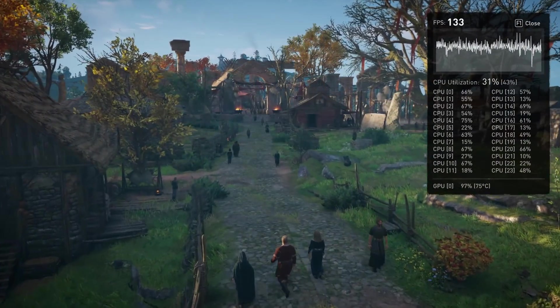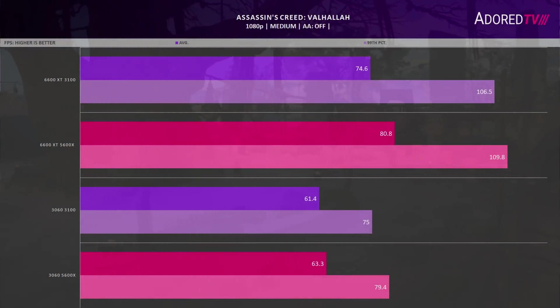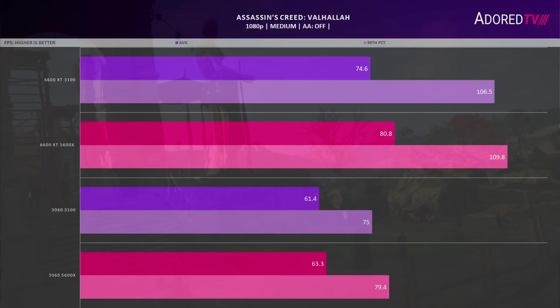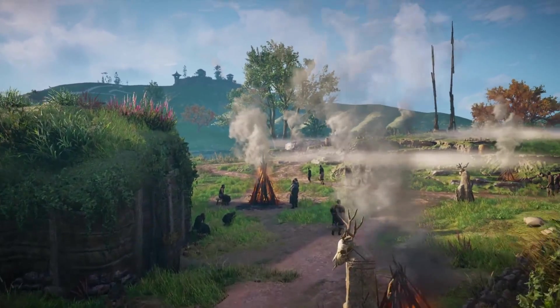For our first title, Assassin's Creed Valhalla at 1080p with medium settings: AMD has a pretty significant lead and generally does quite well in this game. There is a 2% difference between the 5600X and the 3100 on average FPS with the 6600 XT. That gap extends to about 5% with the 3060, and in the minimums, the 5600X and 3100 have a larger gap with the Radeon part at about 7%. The Nvidia GPU keeps the two CPUs within about 3% of each other, though the gap between these GPUs is about 30 frames in game.